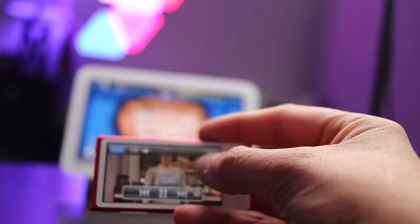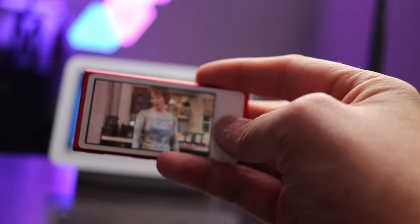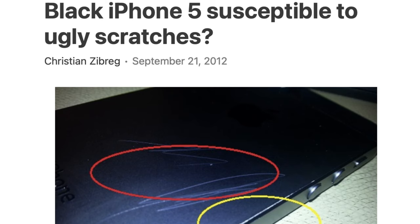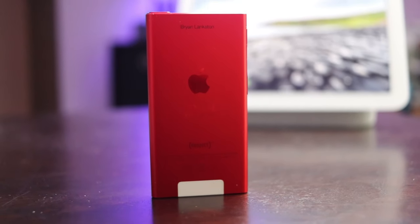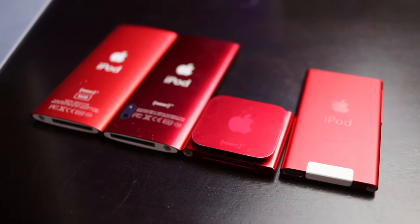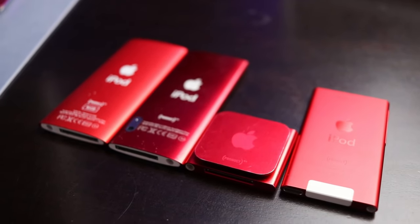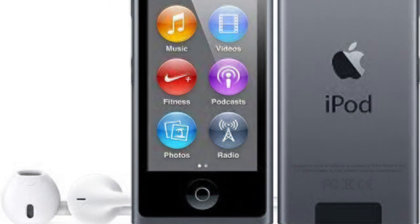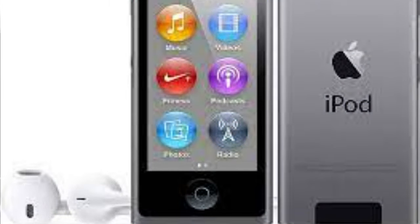Initially, the Nano was sold in pink, yellow, blue, green, purple, silver, red, and a short-lived slate finish. The dark slate color was known for its ability to easily scratch and show signs of wear, a problem also frequently occurring on the iPhone 5. In 2013, Apple silently replaced their slate finishes on all iPod models with a new space gray color announced on the iPhone 5S.